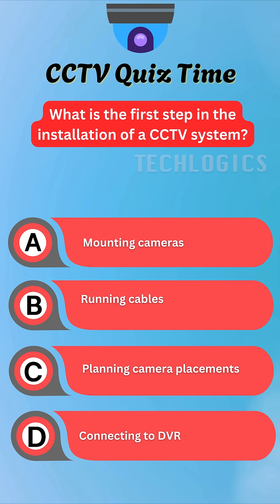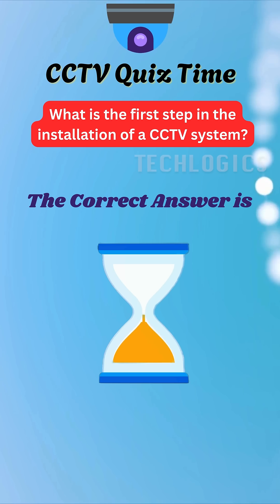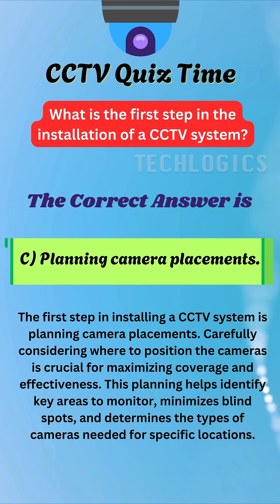Do you have the answer? Let's see if you guessed correctly. Here's the answer you've been waiting for. The correct answer is C. Planning camera placements. The first step in installing a CCTV system is planning camera placements.